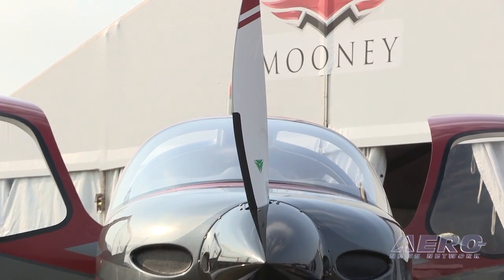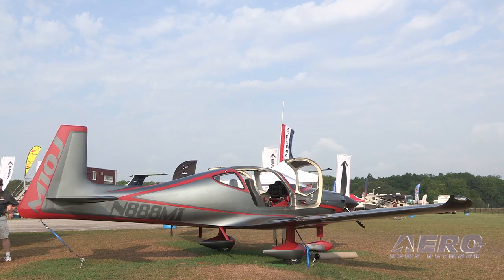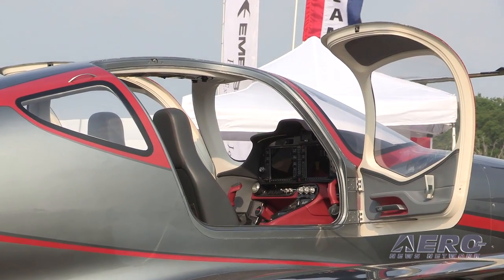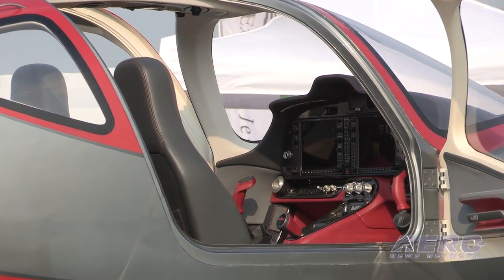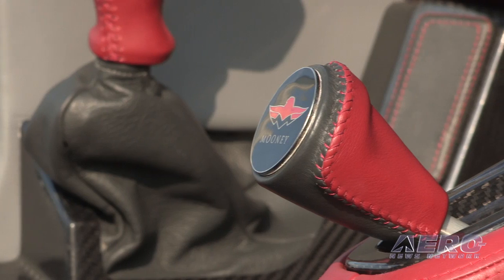Why this platform? Why now? What does the market look like for you, and why did you make the choices you did? Well, the key to sustaining this industry, as we all know, is to get younger pilots and new pilot starts. And to give them an airplane like the M10T, which is our trainer version, which will take them from their very first flight to a very sophisticated flight environment — it's really important.